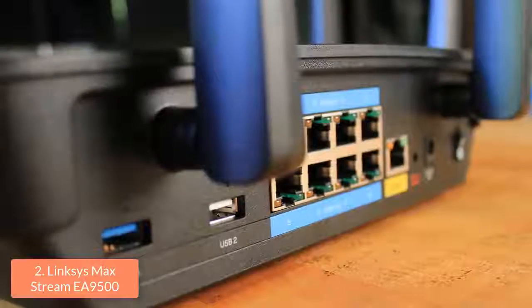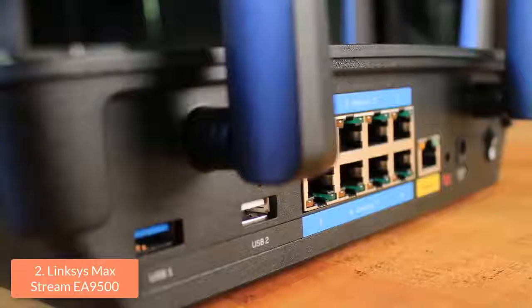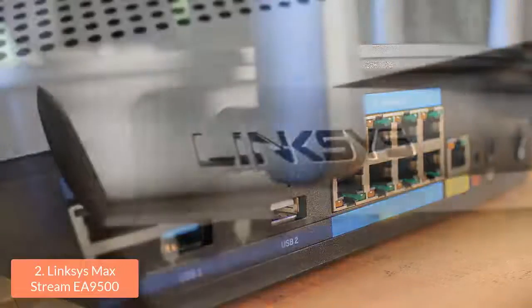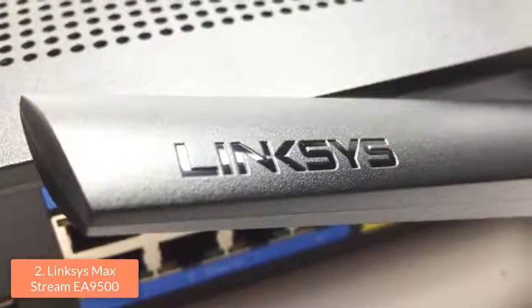On the back, there are eight Gigabit LAN ports, one WAN port, one USB 3.0 and one USB 2.0 port. Furthermore, there are reset and power buttons, while on the right side there is the WPS button and the Wi-Fi button that can be used for enabling or disabling it.